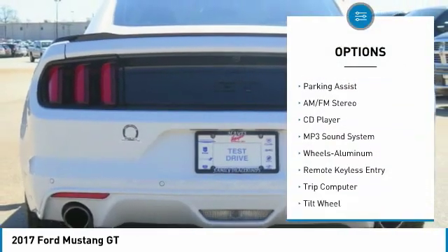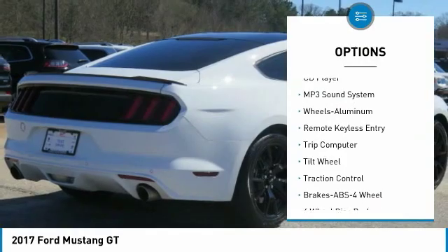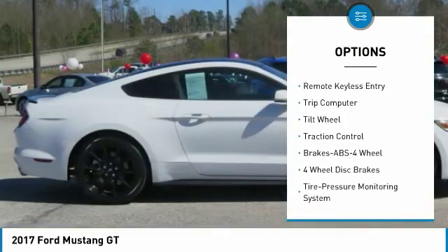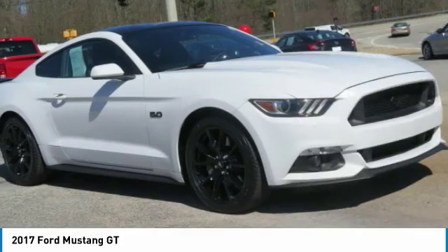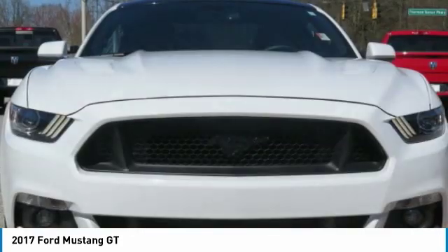Traction control, power passenger seat, anti-lock braking system, air conditioning, power steering, cruise control, aluminum wheels, rear defrost, AM-FM stereo radio, fog lights.